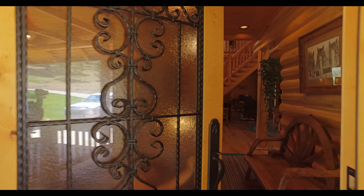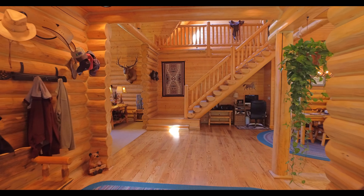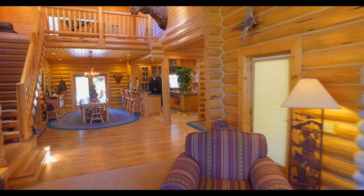The property is very private with incredible mountain views, yet it is less than 45 minutes to the Missoula, Montana Airport. Let's go inside and take a look at this spectacular Bitterroot Valley horse property.